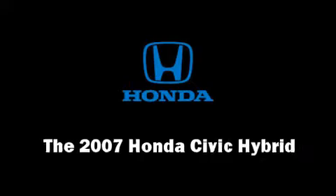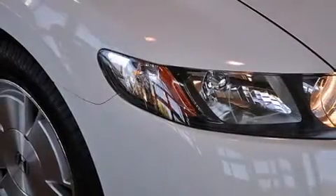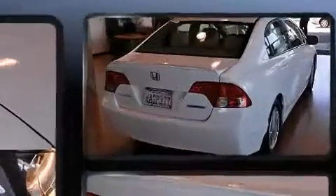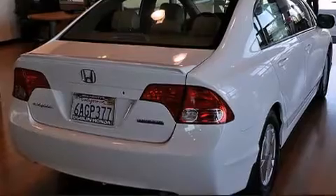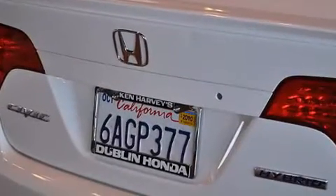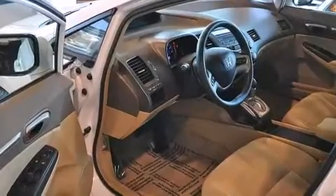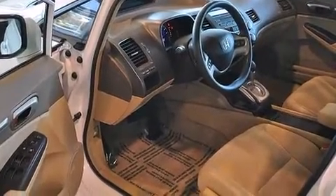The 2007 Honda Civic Hybrid — this four-door, five-passenger sedan just recently passed the 50,000-mile mark. It features a front-wheel drive platform, an automatic transmission, and an efficient four-cylinder engine. Honda infused the interior with top-shelf amenities such as one-touch window functionality, a tachometer, remote keyless entry, and air conditioning.